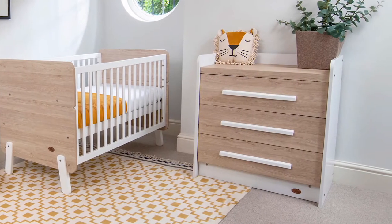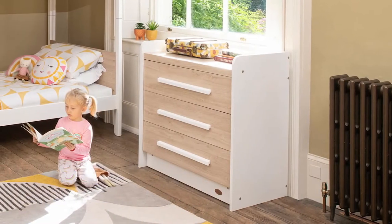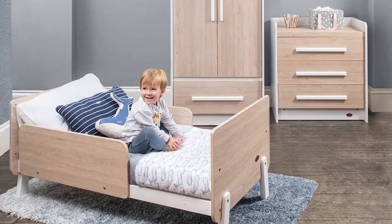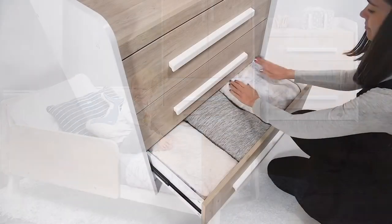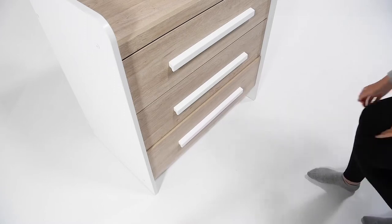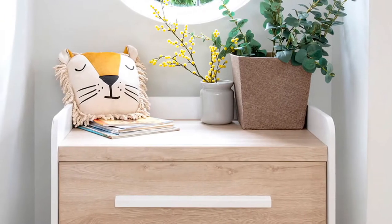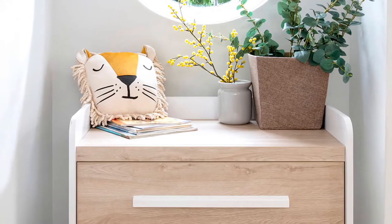With modern styling and minimal features, the neat 3-drawer chest is a versatile storage solution that will complement most bedroom and nursery designs. 3 soft-closed drawers offer plenty of space for clothes or bedding, and the guarded chest top is ideal for arranging additional storage baskets or showcasing decor.